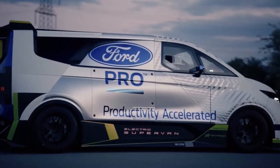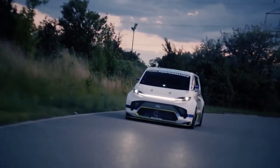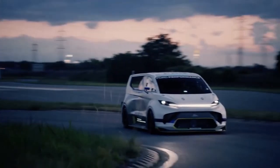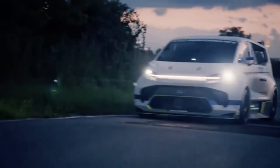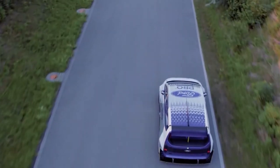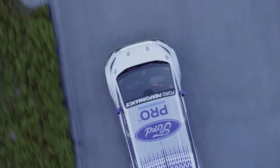Based on the recently unveiled E-Transit Custom, the Supervan 4 has a much more aggressive body than the donor vehicle. It has received a comprehensive aero package with a prominent front splitter, muscular side skirts, and a massive rear diffuser. It even has a roof-mounted wing at the back, where the unique build uses fully darkened tail lights.